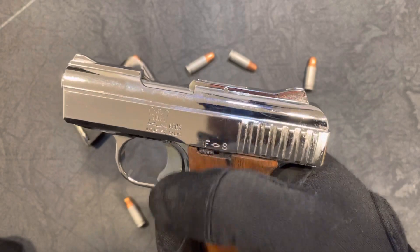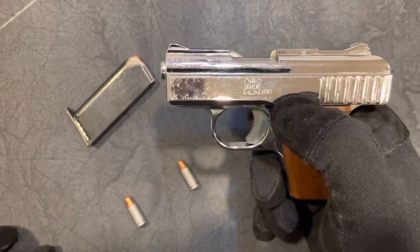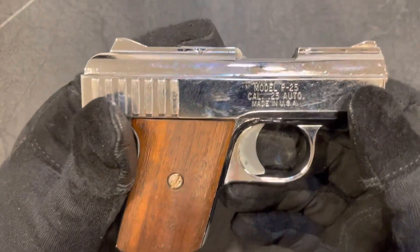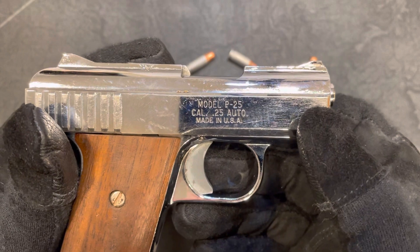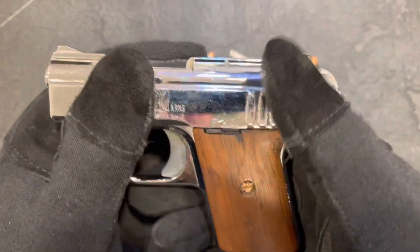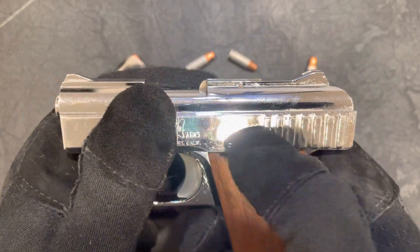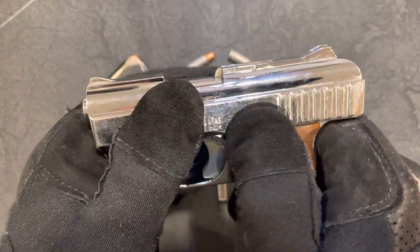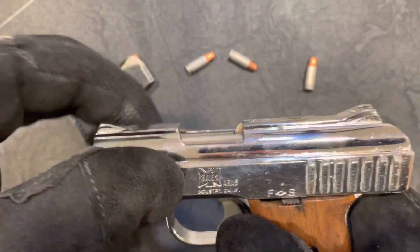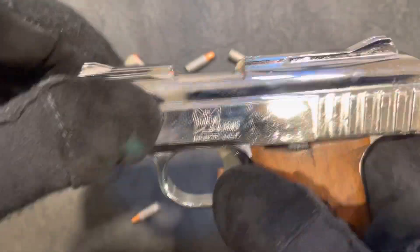If you have one of these and want to know if yours is an old one or a newer one, there are a couple of ways to tell. Look at the stamp on the side — mine says 'P-25'; the newer ones will have an 'M' there, so it'll say 'MP25.' Also flip it over and look at the safety. The old ones have a slide safety that goes front to back and right to left. The new ones have a safety that flips up into the slide, literally preventing the slide from moving.